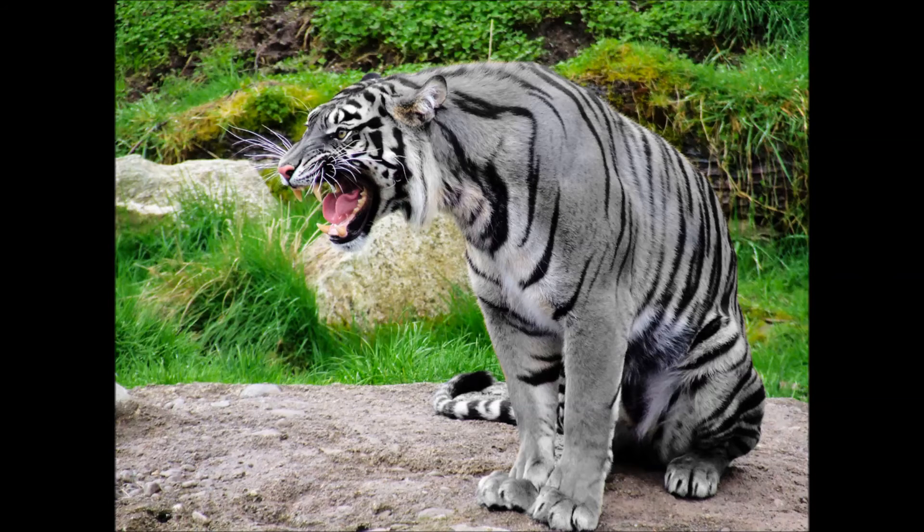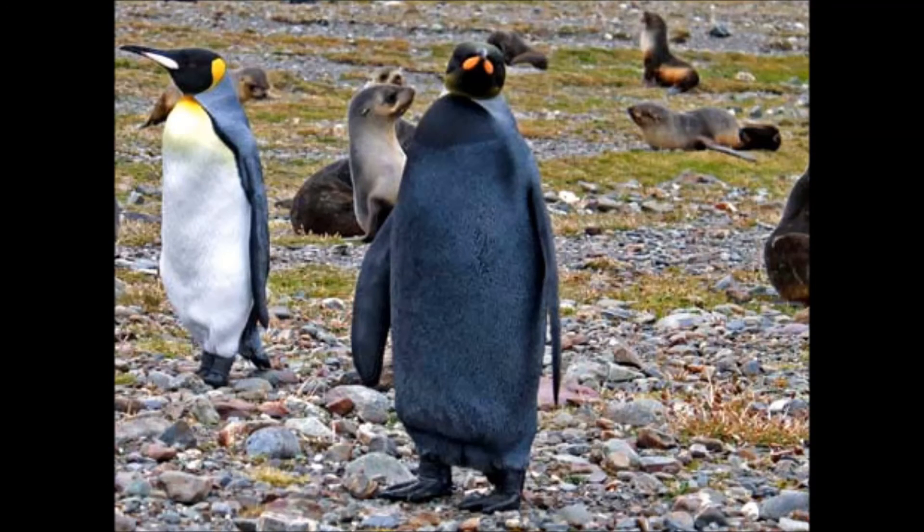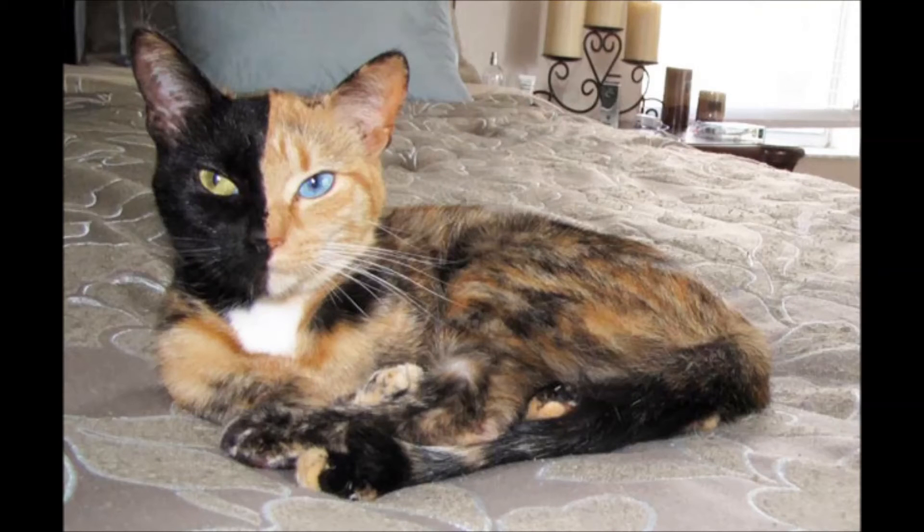Next, the melanistic tiger, also known as the black tiger, from India. Next, the black penguin of South Georgia. Next, we have Venus the chimera cat — one half of Venus's face is black with a green eye, the other is orange with a blue eye.